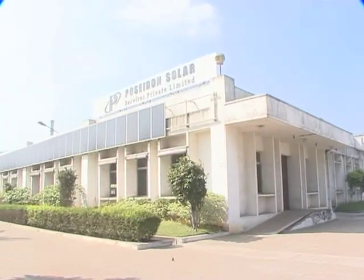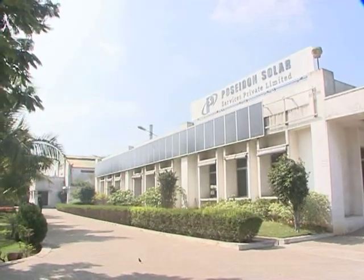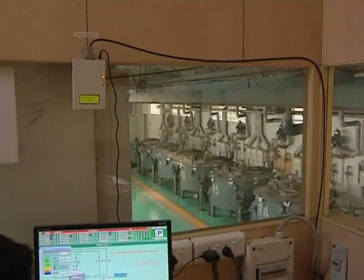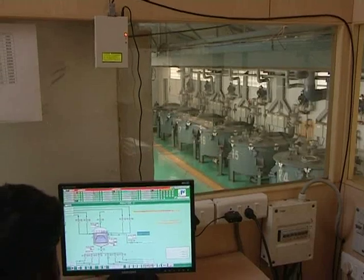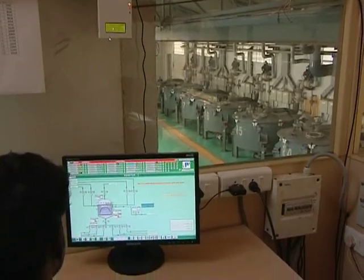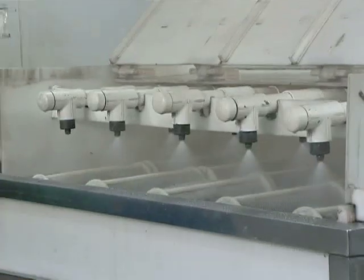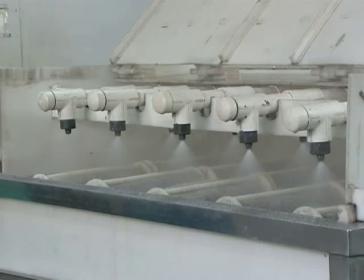Poseidon Solar Services provides silicon reclaim services specifically for the solar industry. It is the world's only state-of-the-art fully automated facility for solar silicon reclaim, with the technology and capability to provide silicon of the highest purity.